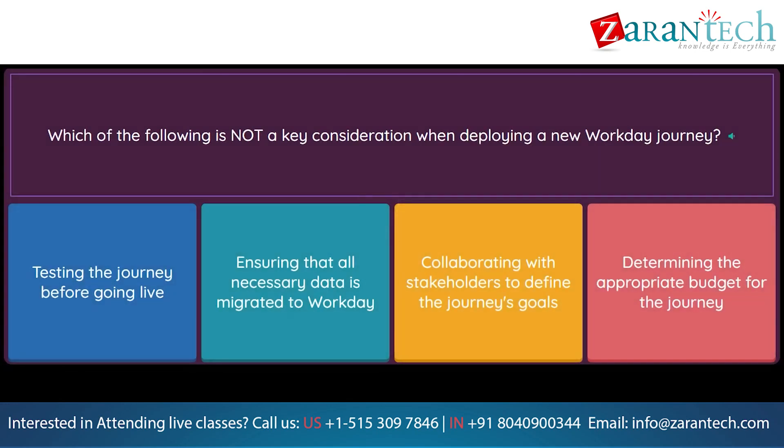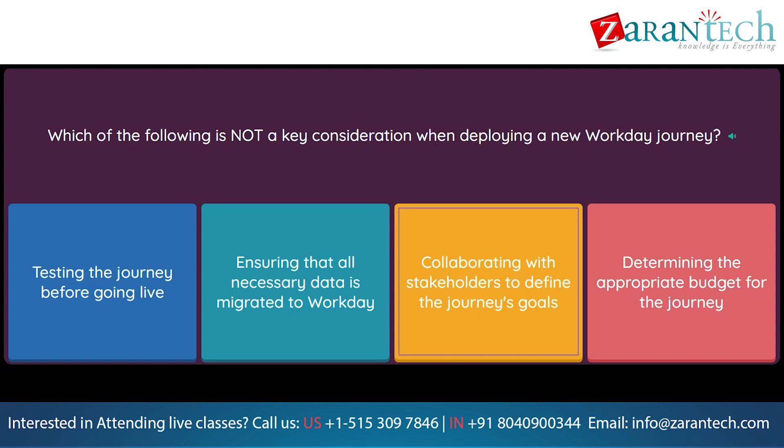Question: Which of the following is not a key consideration when deploying a new Workday Journey? Option 1: Testing the journey before going live. Option 2: Ensuring that all necessary data is migrated to Workday. Option 3: Collaborating with stakeholders to define the journey's goals. Option 4: Determining the appropriate budget for the journey.